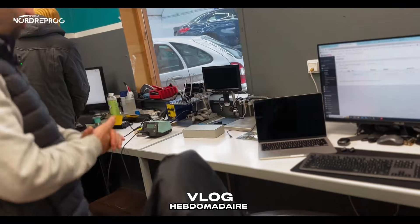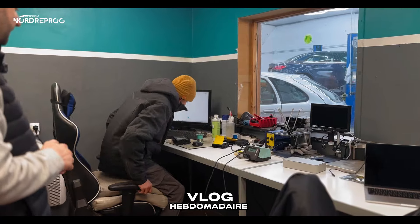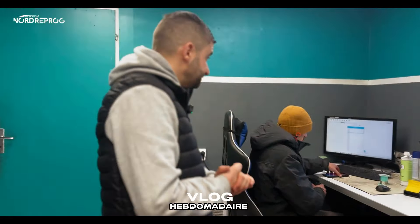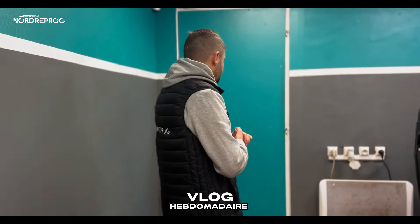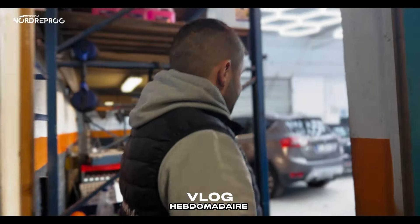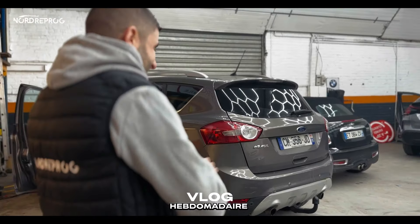Résultat, on a pu jumeler les deux postes de travail parce que l'idée c'était vraiment d'avoir moins de choses sur les postes de travail, ce qui nous posait problème. Là, Mohamed va attaquer la 2FRM — comme vous le savez, on le fait toujours, c'est une maladie qui continue chez BMW. Chez nous, la prestation est à 130 euros.